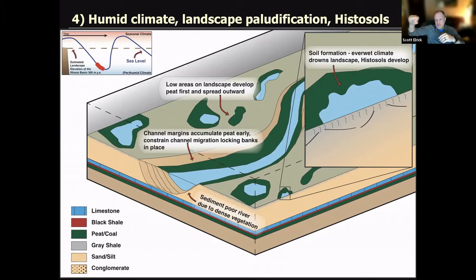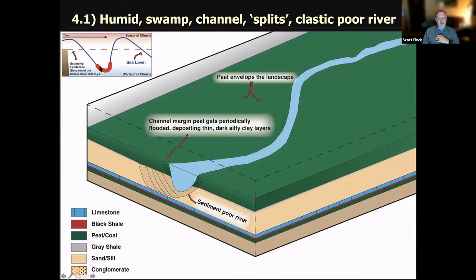As the lozenge continues down and climate gets wetter, the landscape 'paludifies' — a great word meaning you start to form ponds. Low areas in the landscape develop standing water; these become nucleation sites where the peat can begin to build out from. Channel margins accumulate peat very early, which constrains migration and locks the banks in place — that's why the Galatia Channel's trace was hemmed in within that meander system. The river itself becomes sediment-poor because there's so much vegetation trapping and holding all that sediment.